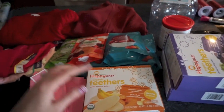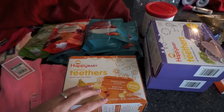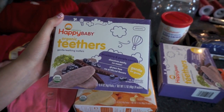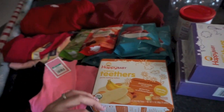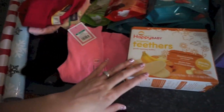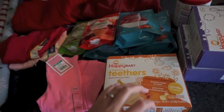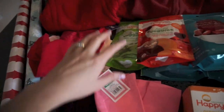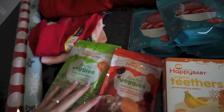We were out of teethers. She has decided that she does not like the Plum Organics teethers; she only likes these Happy Baby ones. She's been eating these purple ones — they're blueberry and purple carrot. I opened one in the store because she was going crazy and wanted some food. I also picked up the sweet potato and banana one; I'm not sure she's had that one before but I'm pretty sure she'll like it since she likes both of those flavors.